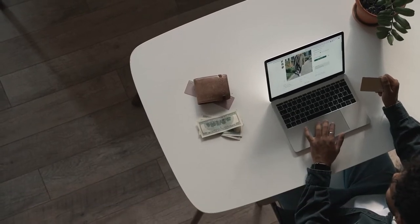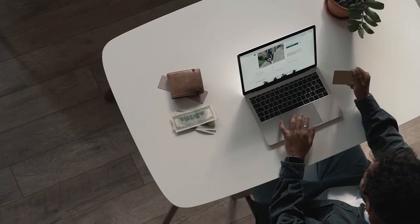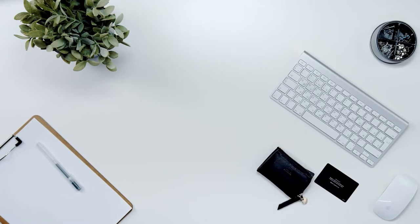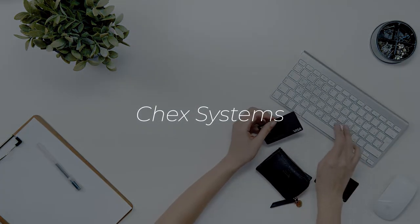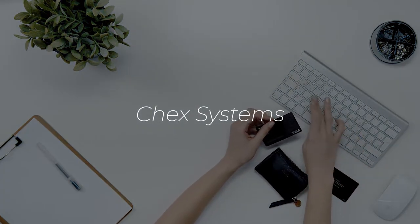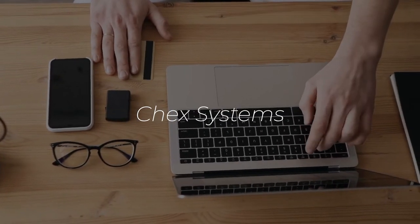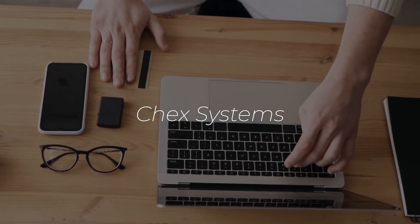Welcome to another Wallet Monkey video where we give you all the credit intel that you need to establish relationships with the banks and build your credit profile. Today we're going to talk about something really important — it's a system called ChexSystems, a lesser-known rating system that exists to grade your eligibility for checking accounts, savings accounts, and most importantly, credit union accounts.